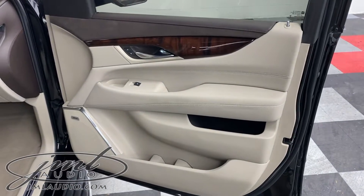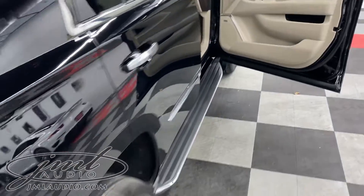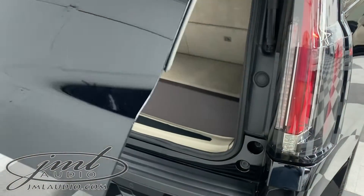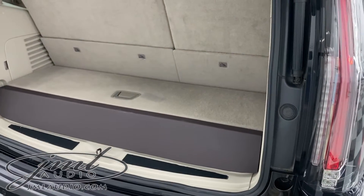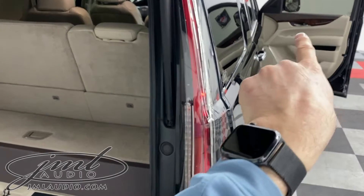The original factory structure actually comes with this chocolate and tan finish right here. We wanted to keep the theme of that specific car in our fabrication in the rear. So this is our dual subwoofer enclosure, which houses two 10-inch low-profile subwoofers finished in the original chocolate and tan to match the factory doors.